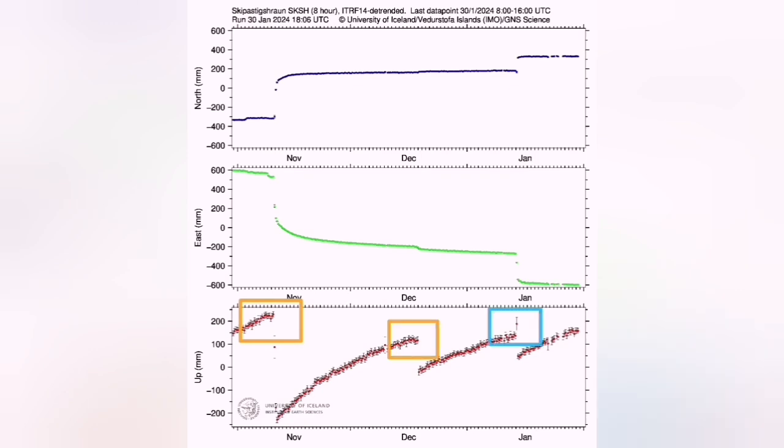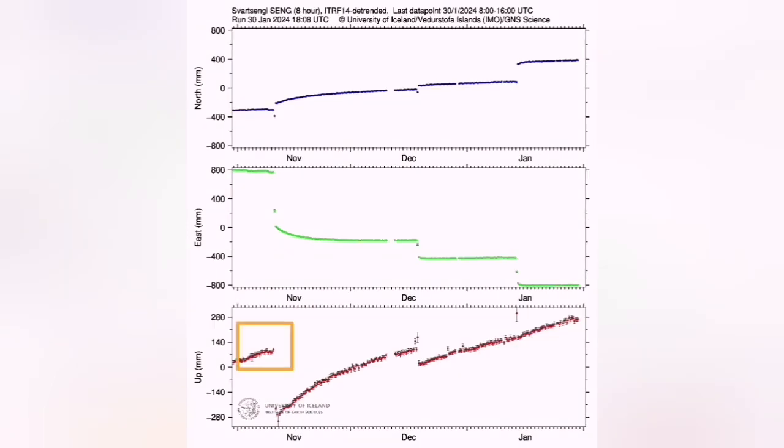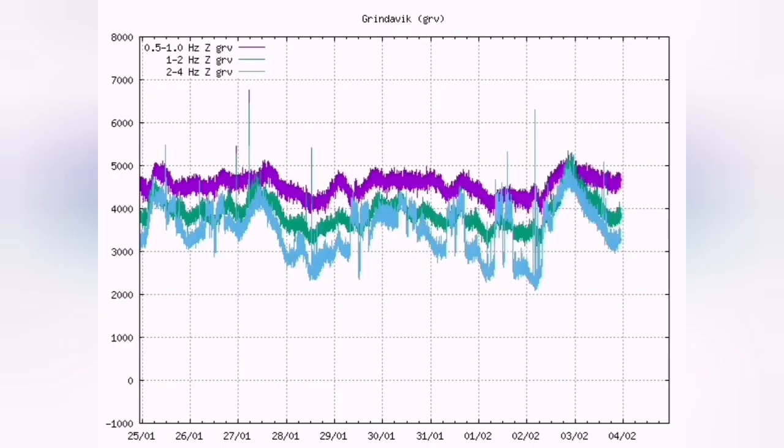We have now reached the record threshold for this new eruption that is going to happen. We have reached 9 million cubic meters of lava accumulated, which matches the lower part of the January 14 eruption, which was 9 to 13 million cubic meters.